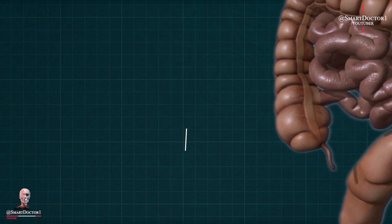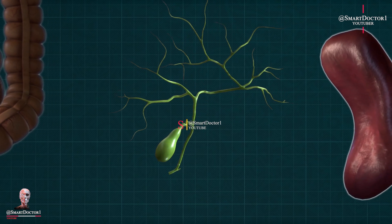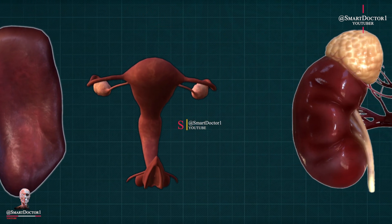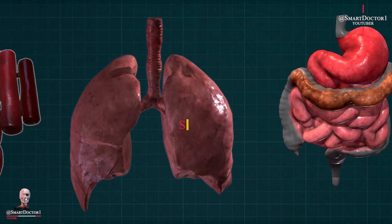Remember, although these organs may not be essential for survival, their removal or absence may have specific implications for an individual's health and lifestyle. Always consult with a medical professional for personalized advice.